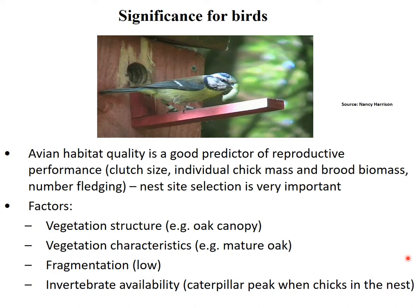Even if a chick fledges from the nest, if it fledges with low weight its chances of survival are low. Brood biomass is all individual nestling weights added together. Number fledging measures how many offspring leave the nest, assessed by checking nests after the breeding season for any nestlings that didn't make it. Habitat quality can be measured by a number of factors, with an optimal habitat for these species featuring mature oak canopy providing plenty of caterpillar food and indicating high invertebrate availability.